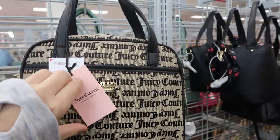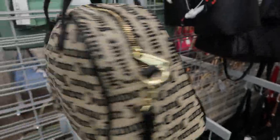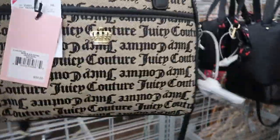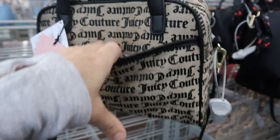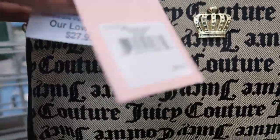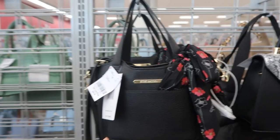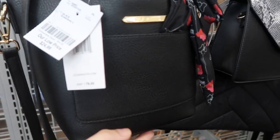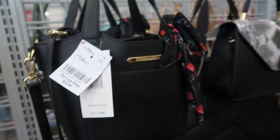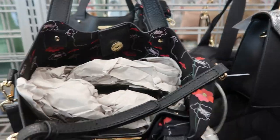Today we're in Burlington checking out what's new. I'm noticing this Juicy Couture bowling style bag — it's monogrammed, has a little front pocket, retails for $89 and it's $27.99. It has a shoulder strap. There's also these little bags from Steve Madden, they retail for $78 and are $24.99, with a little scarf included.